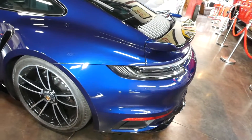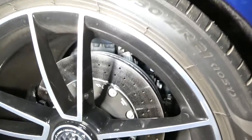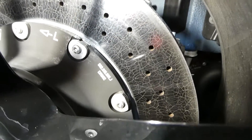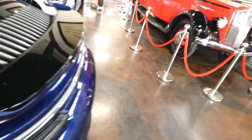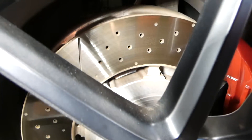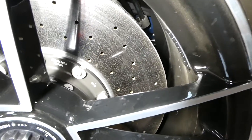We can tell they're ceramic just by the massive size, and ceramics get that spiderweb kind of etching going on. If we look at this AMG for instance — just a standard steel rotor — there's no etching, cross-drilled, no spiderweb effect.